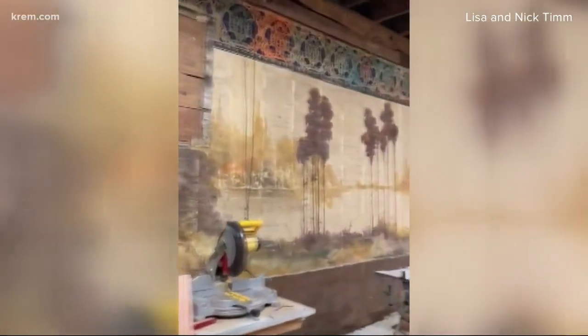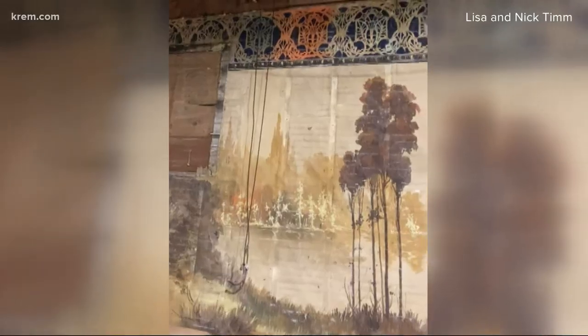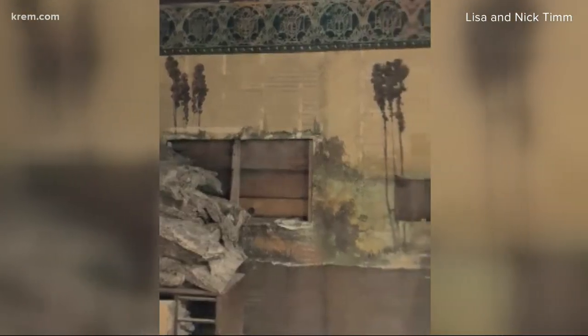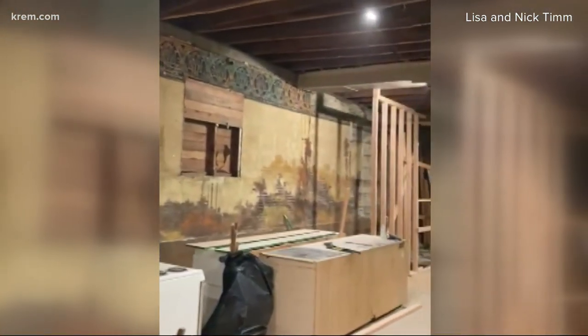Couple Lisa and Nick Tim recently bought this more than 100-year-old building in Okanagan. They tore down the plaster and found this beautiful hand-painted mural on the canvas hidden behind the wall. That is stunning. According to the Tims, no one really knows for sure when it was installed or even who did it. Their preliminary research has revealed the building was used as a theater around the year 1930.